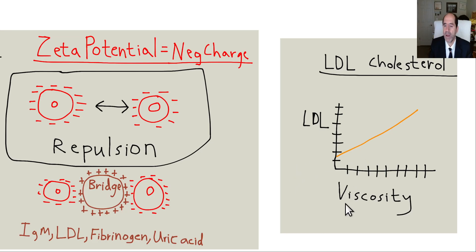The thicker the blood — blood thickness is also called blood viscosity — the higher the LDL cholesterol, the higher the blood viscosity. Higher total cholesterol is associated with higher LDL cholesterol, which is why it's a risk factor for atherosclerosis.